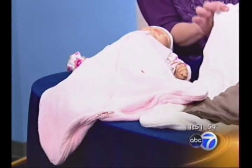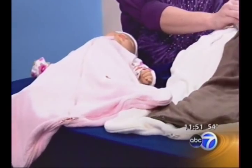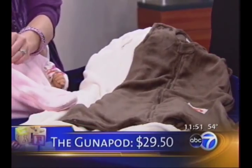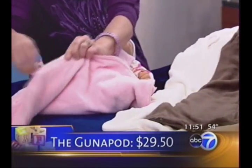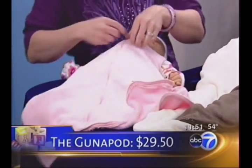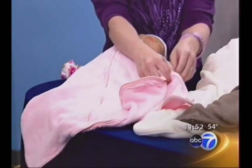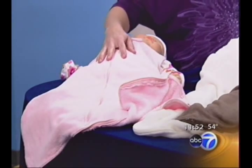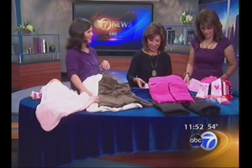You don't want to put babies in the crib with loose blankets, so you want to have them wear a blanket. This is by Gunamuna and it's a game changer. It's called the Gunapod, and what makes it different is the zippers. In the middle of the night when you want to change baby's diaper without waking them, you just unzip it and change the diaper easily. Even for special needs babies, you can move the zippers so that an IV can go in the side. It's safe, convenient, and so soft.